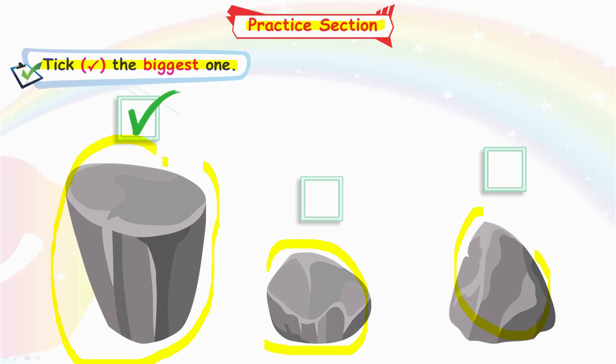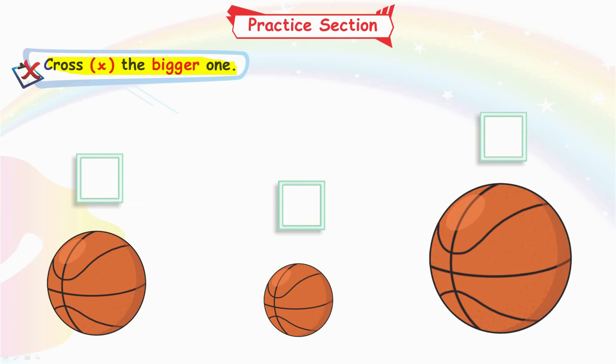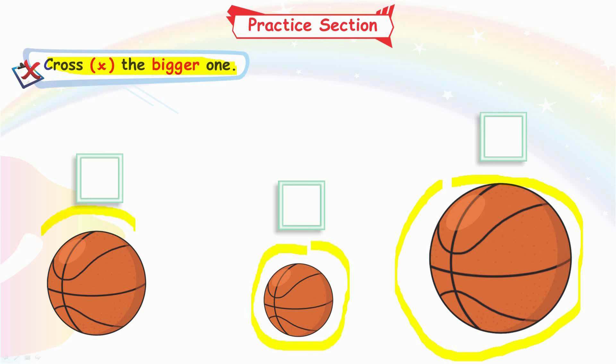Very good. Cross the bigger one. Okay, tell me which one is bigger? This one is biggest, and this one is big, and this one is bigger. Very good.